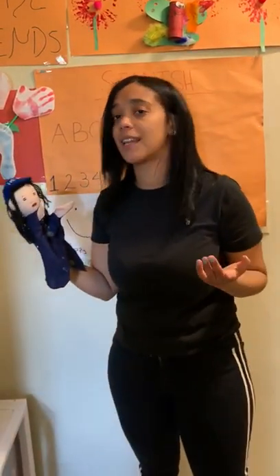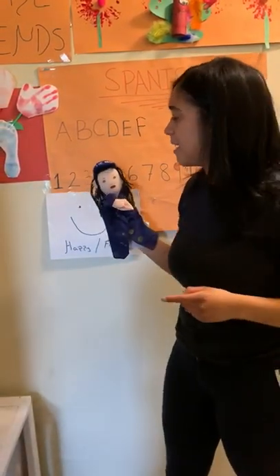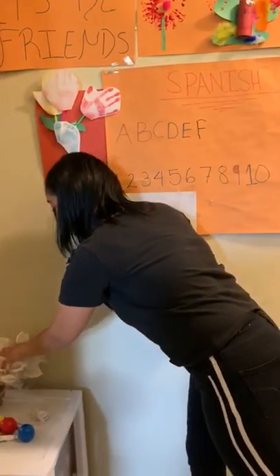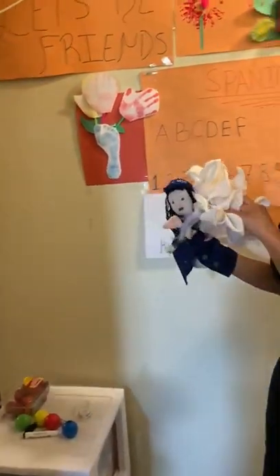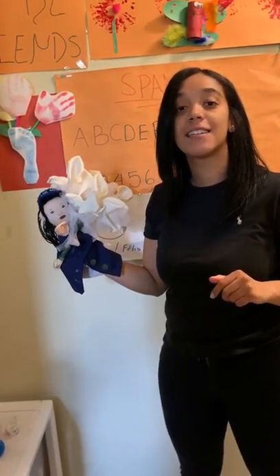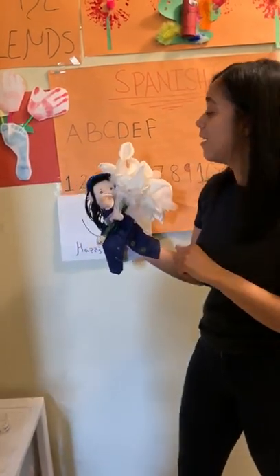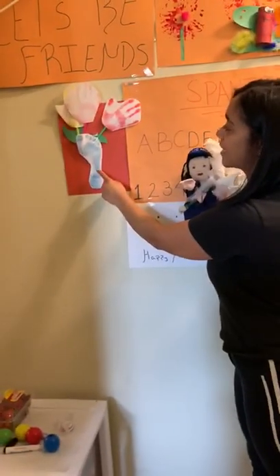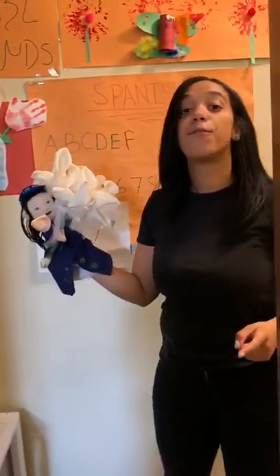A couple of things that start with the letter F in Spanish — flower! In Spanish is flores! Can you guys say flores? Flores! So Fariana is holding flores, and our art project is a flores!